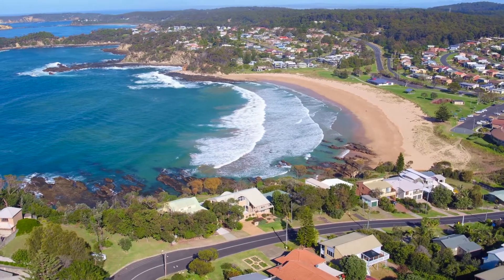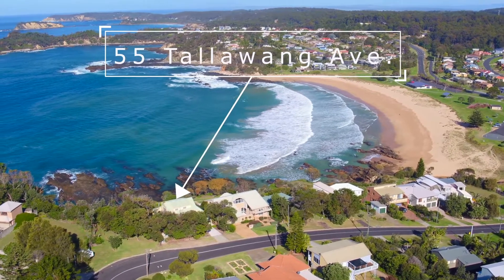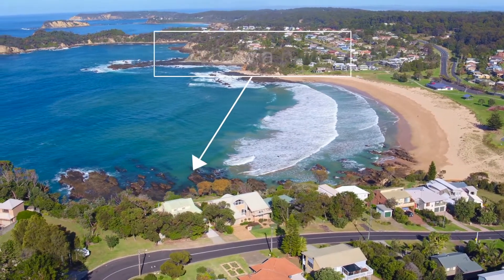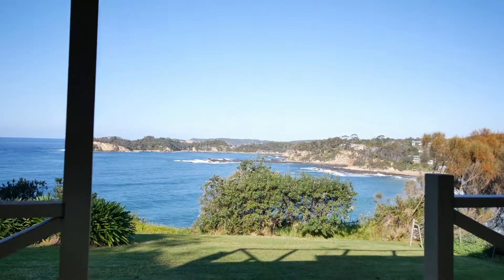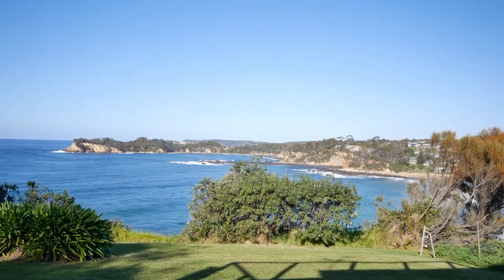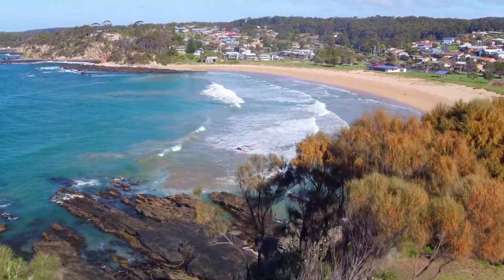Malua Bay is just 14 kilometres from the Batemans Bay Town Centre and is in close proximity to a number of quality public and private schools and other public amenities. With a supermarket, chemist, locally owned eateries and an award-winning butcher, Malua Bay is a great place to live or to just visit for your holidays.